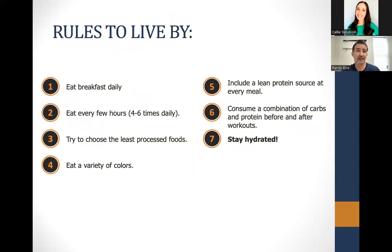Lastly, rules that I encourage athletes to live by: eat breakfast daily, then eat every few hours from there — four times a day, possibly five or six depending on how many hours you're up. Try to get the least processed foods, which are higher in fiber. Get a variety of colors. Include a lean protein source every meal — that's your protein distribution, spacing out your protein throughout the day. Have that combination of carbohydrates and protein before and after workouts, providing fuel and the optimal hormonal environment for your body to adapt. And lastly, stay hydrated.